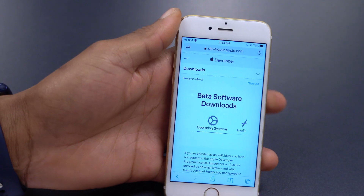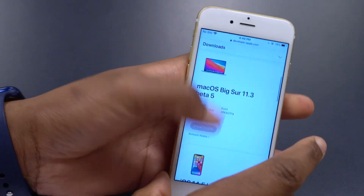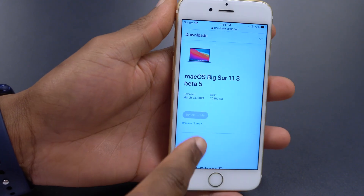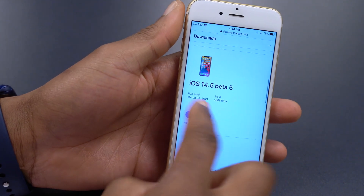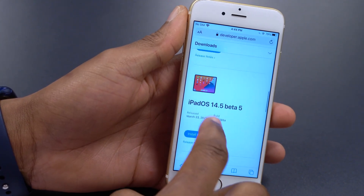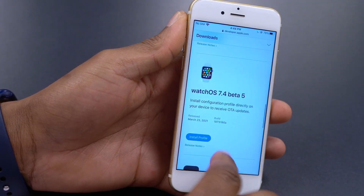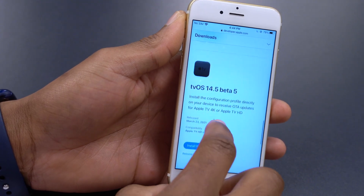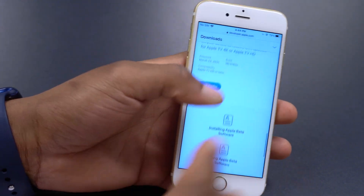On the Apple developer website you can also see that Apple released macOS Big Sur 11.3 beta 5 available to developers and public beta testers, iOS and iPadOS 14.5 beta 5, and tvOS 14.5 beta 5 — all available to developers and public beta testers, alongside WatchOS 7.4 beta 5.